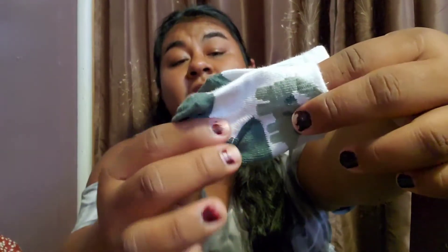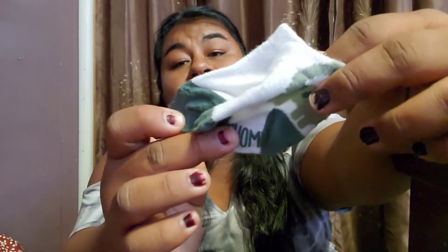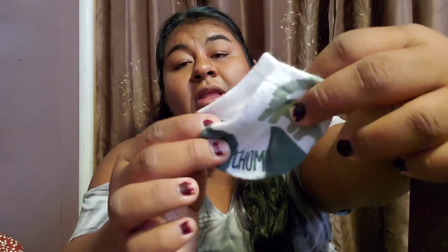Next, I'm going to be taking these little mini socks. Look how adorable these little socks are! I'm just going to take them just in case baby needs them, which I'm pretty sure he will.